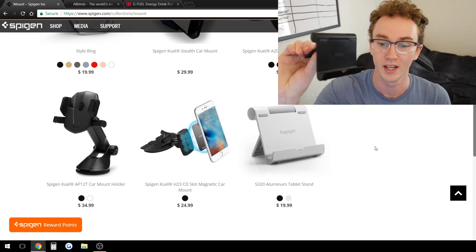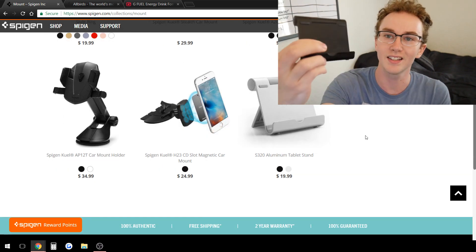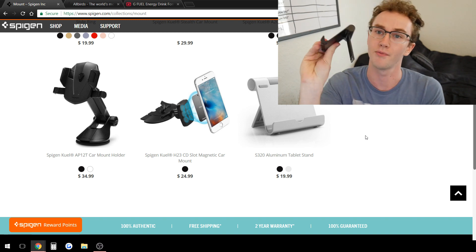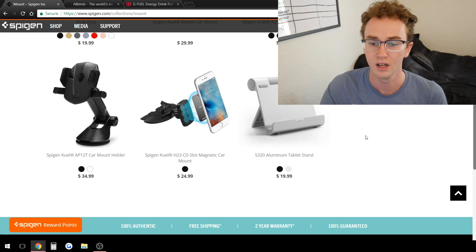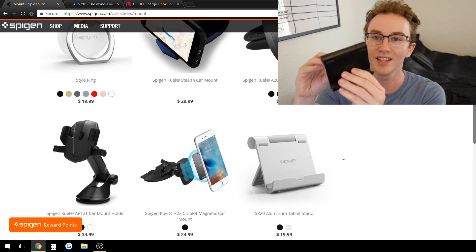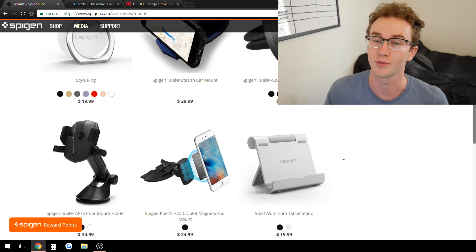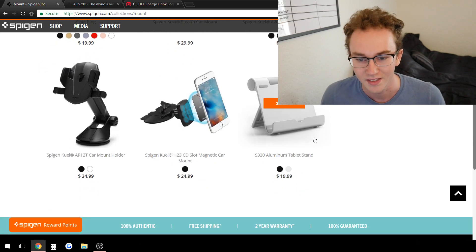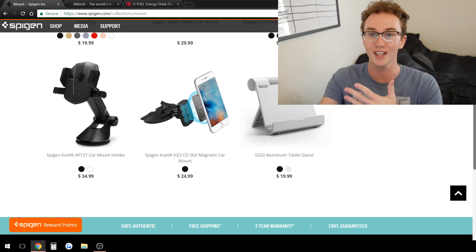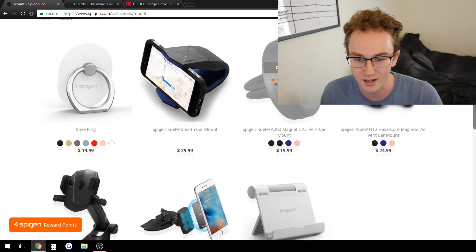Going to their collection brings you to all the different mounts they have. I see this tablet stand here — I actually have an Anchor one, and it's literally the exact same stand, just different branding. So this one is from Anchor — I use it to hold my phone on my desk. They're selling it for 20 bucks. It's the exact same product with different branding. That goes to show you they're making it from Chinese manufacturers, the same as Anchor — that's how they're getting the exact same products.